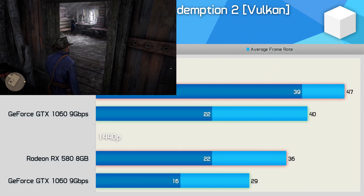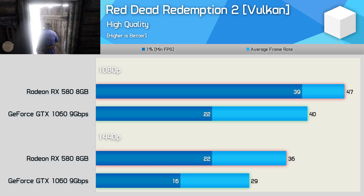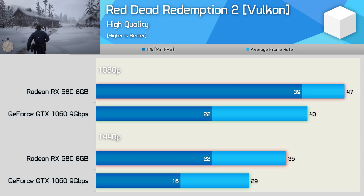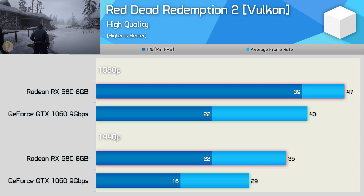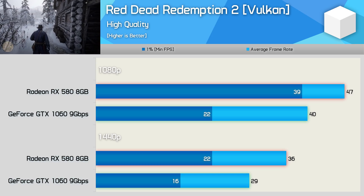Red Dead Redemption 2 really requires at least 8GB of VRAM when using the high-quality settings, and as a result, we see rather poor 1% low performance from the GTX 1060 due to its 6GB frame buffer. The RX 580 was 18% faster when comparing the average frame rate at 1080p, but a whopping 77% faster when comparing the 1% low data — and more crucially, it didn't suffer from stuttering.